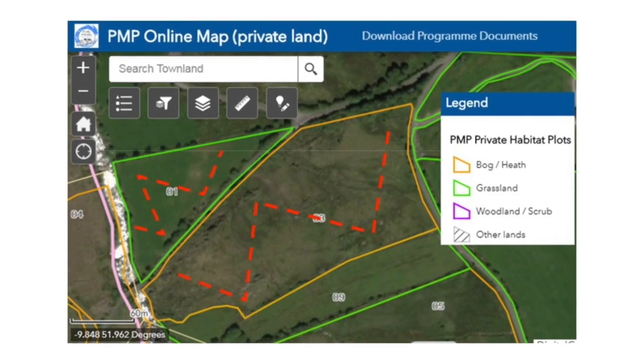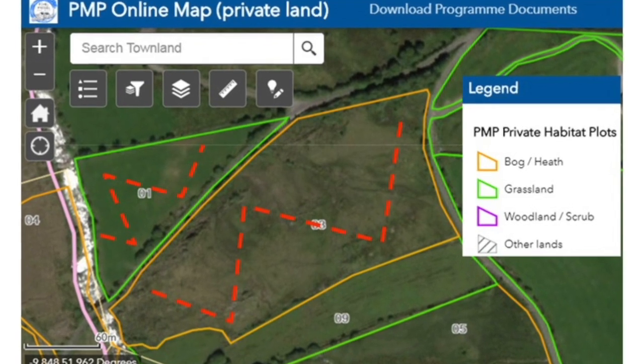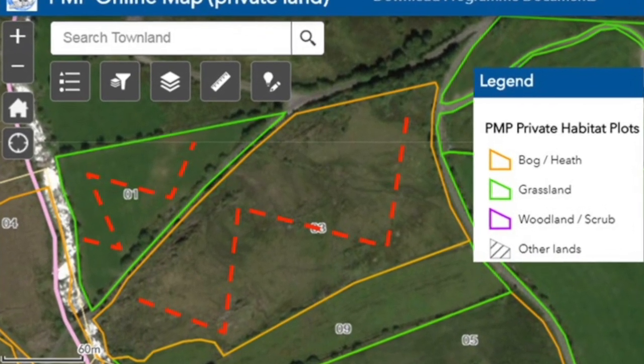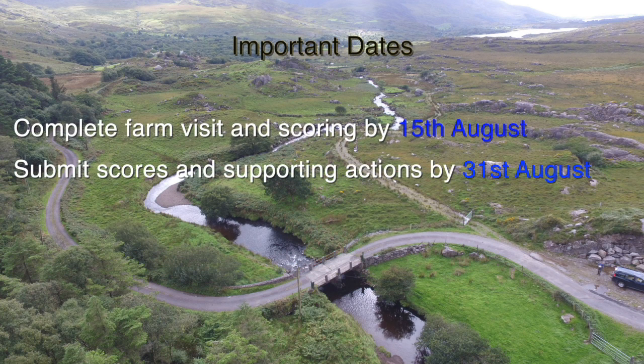Mark your route in advance to ensure your W transect captures the variation in the vegetation within the plot. Remember that plots must be scored between the 1st of June and the 15th of August, every year for private lands and every second year for commonage lands. Now let's take a look at our scorecards.